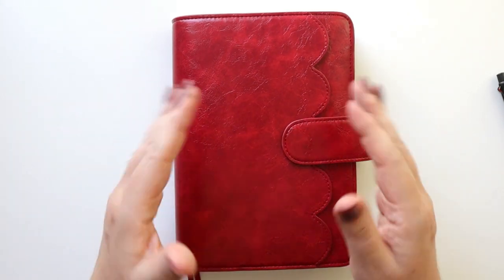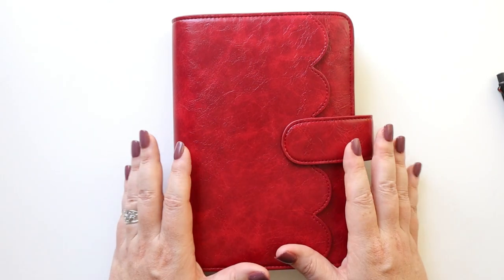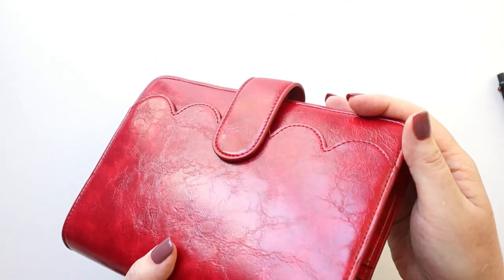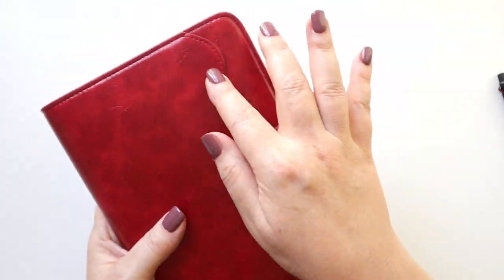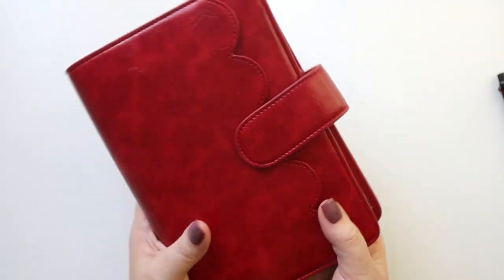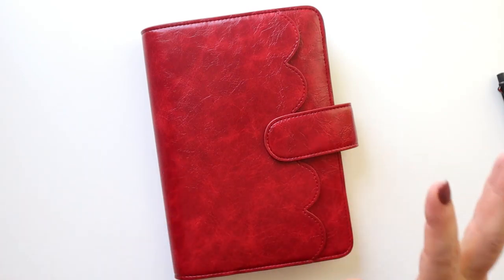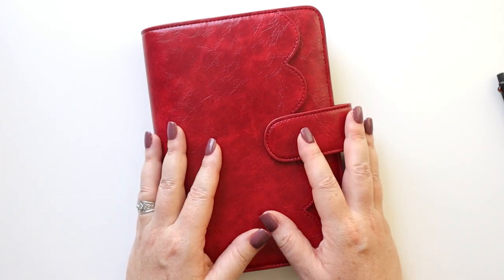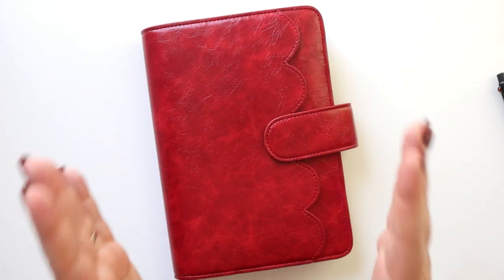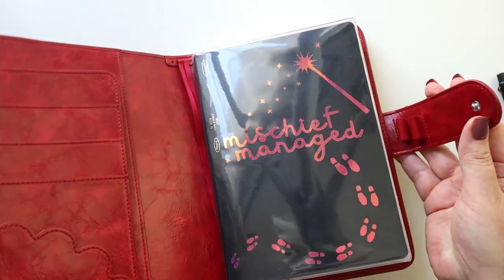So first of all, what is this gorgeous cover? This is Aura Estelle — it's absolutely beautiful. I love it so much. This is a notebook cover with a cloud design in this gorgeous red, and to me this just screams fall and Christmas and Thanksgiving and all of the things. I'm super excited to be using this beauty for the rest of the year.